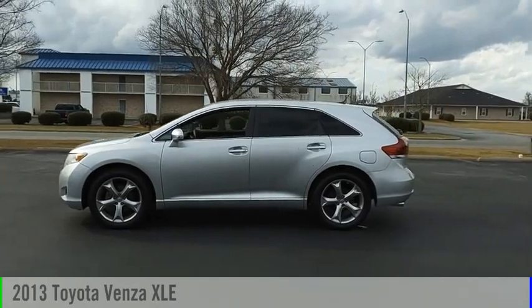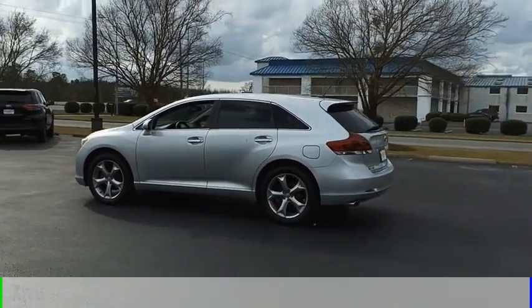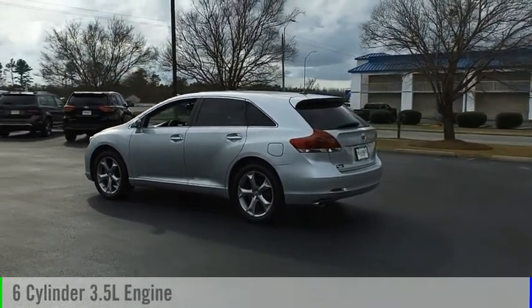Come test drive the 2013 Venza. This vehicle is powered by an all-wheel drive, 6-cylinder, 3.5-liter engine.